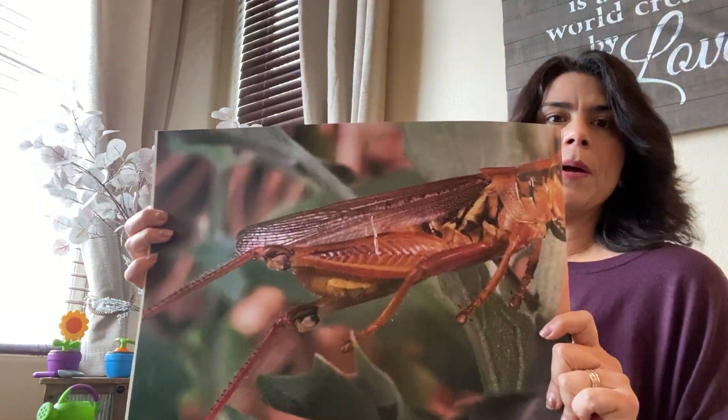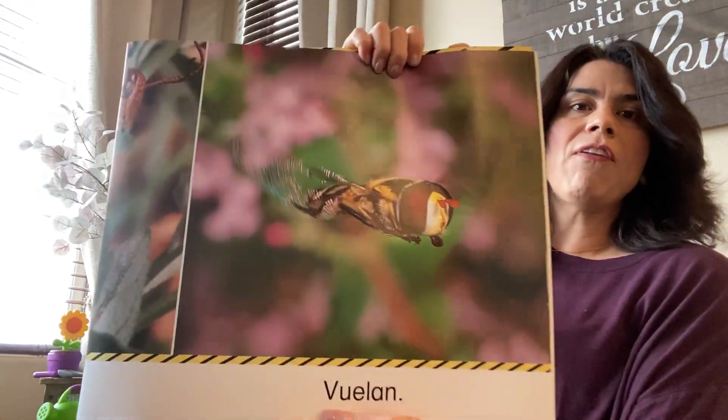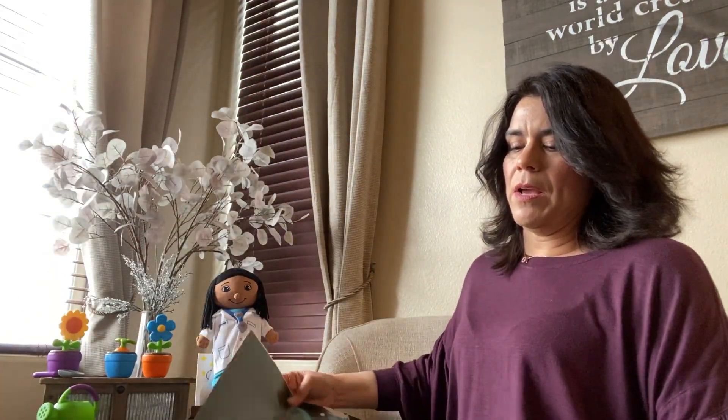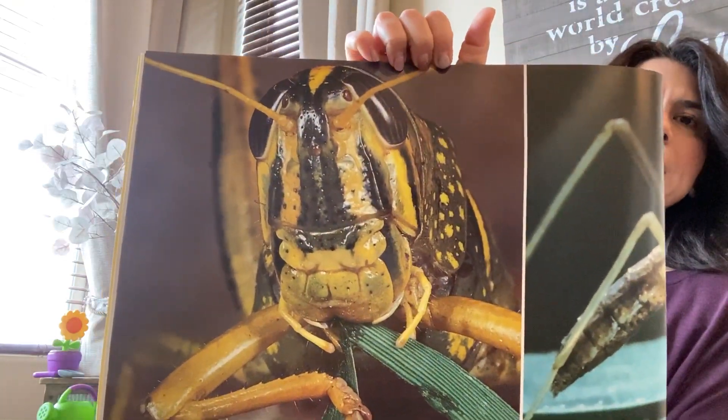Insects jump. They fly. Can you see it flying? They eat. What do you think that insect is eating?